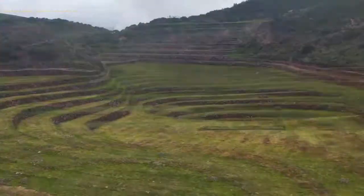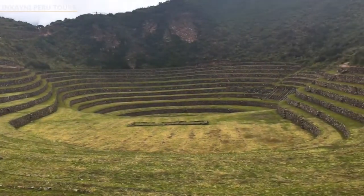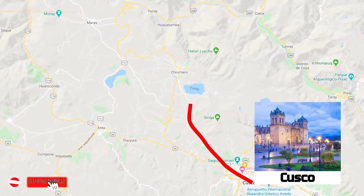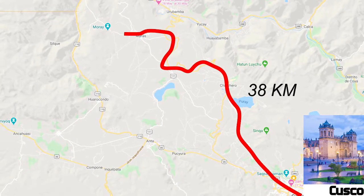Moray is located at 7 km from the community of Mares in the Sacred Valley of the Incas, and approximately 38 km northwest of Cusco city.